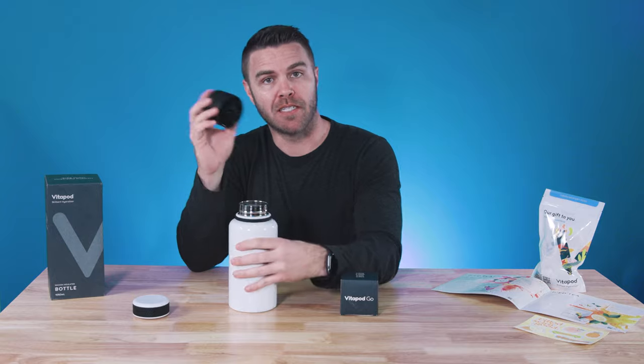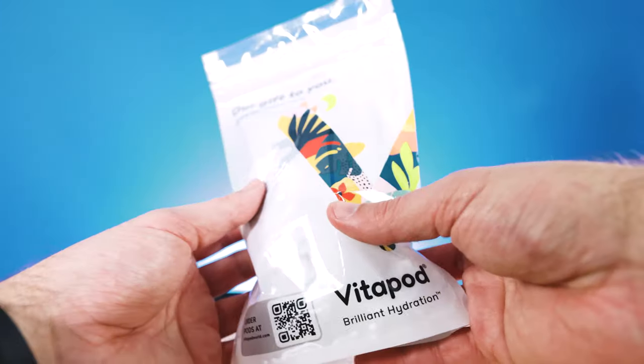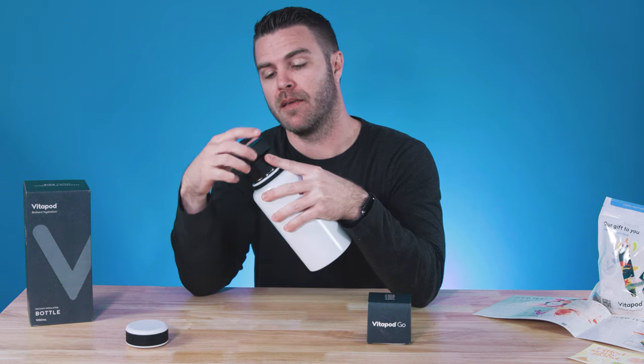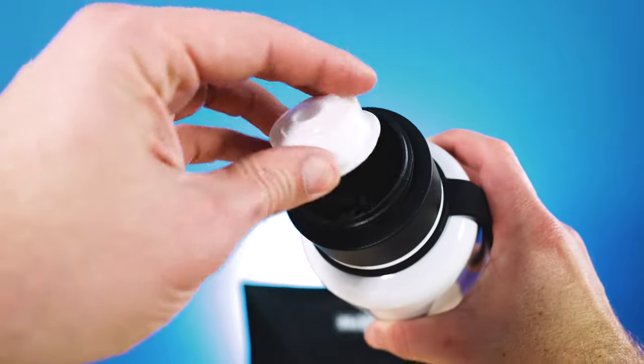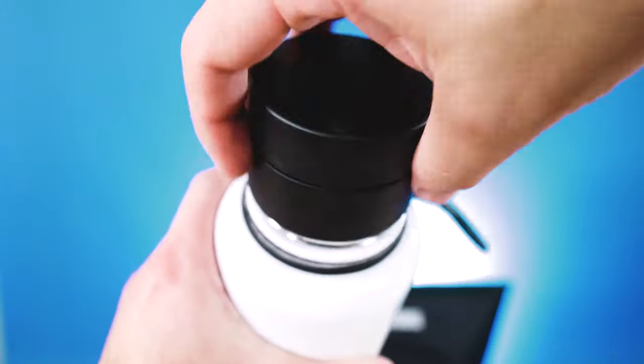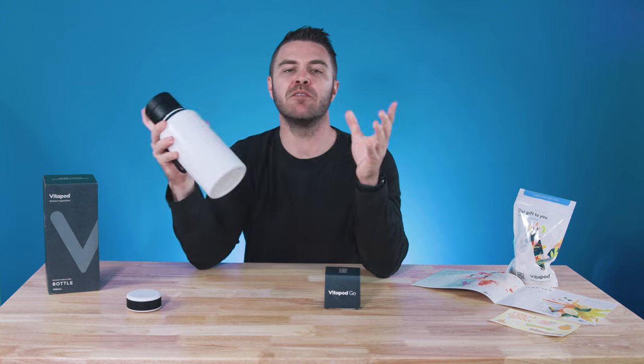Adding the Vitapod Go to the top of this bottle allows you to fully integrate with the Vitapod pods. It works simply by opening up the top lid, placing one of those pods inside right here, and once you twist the lid closed, there's a little thing right there — the pod opens up and releases the powder into your water, making it a good nutritious drink. It couldn't be easier.